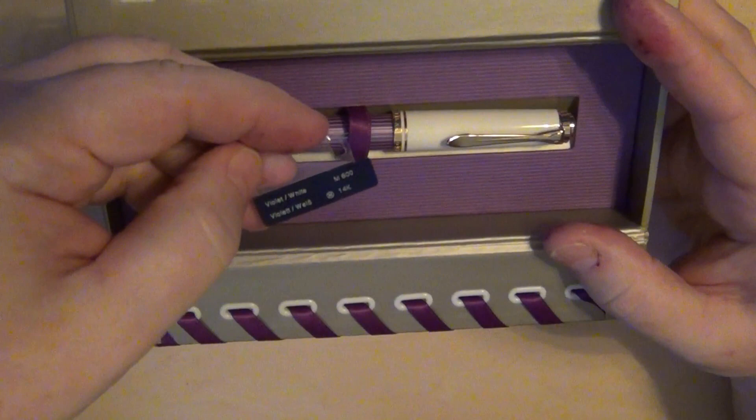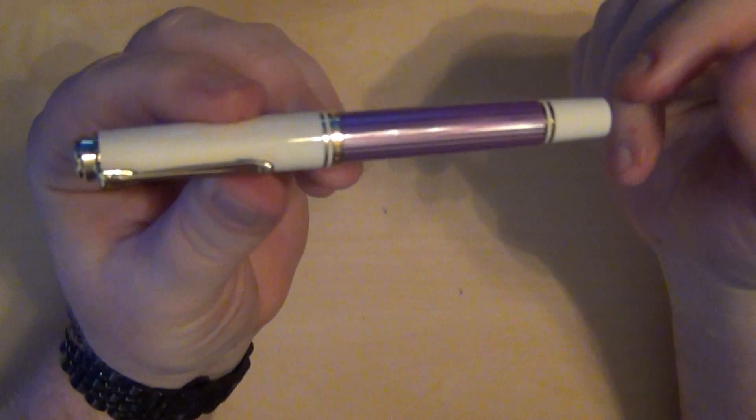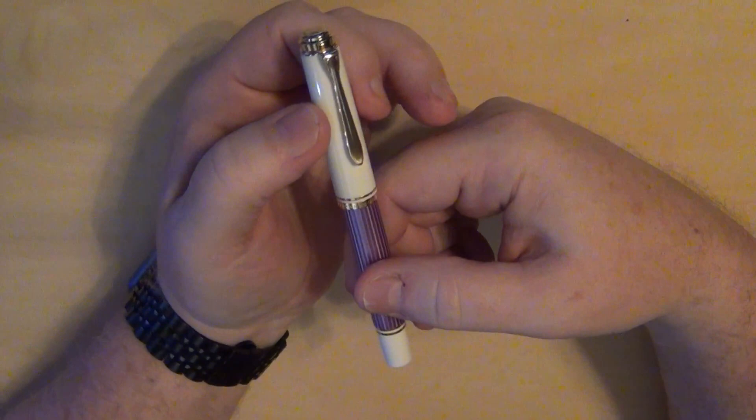Here is an absolutely stunningly gorgeous pen. This little tag actually comes on the clip — I took it off and wasn't going to put it back on, just to show you what it looked like. But this is the baby, this is the pen that I've ooed and aahed over. I even thought about getting it for myself, but it's a little less masculine than what I was looking for.